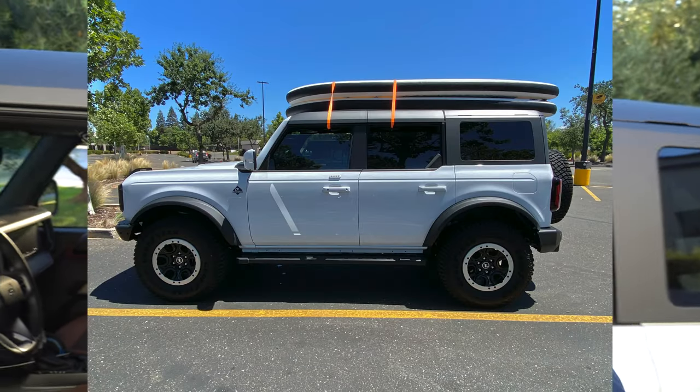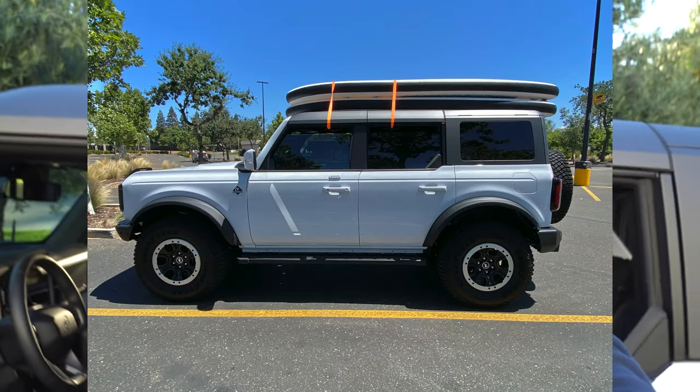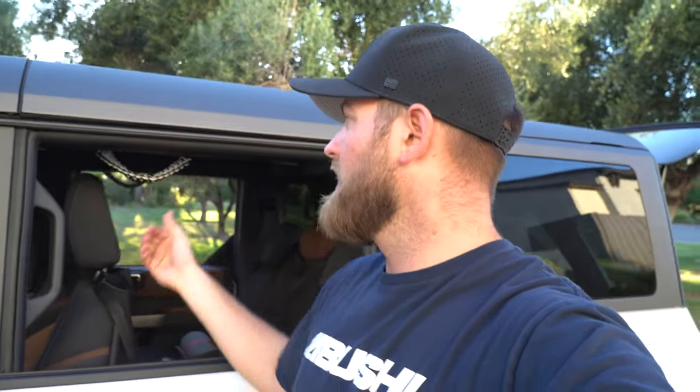I actually used the grab handles as anchor points this weekend. I don't have my roof rack yet and I went paddleboarding, so I ran a ratchet strap from one grab handle across to the other and used them as anchor points for the paddleboards on my roof. I went 70 miles an hour for about 30 minutes down the freeway, got to the lake — no rubbing or scratching on the roof. So the grab handles not only help you get in and out, but they also give you an anchor point to secure stuff on your roof if you really had to.